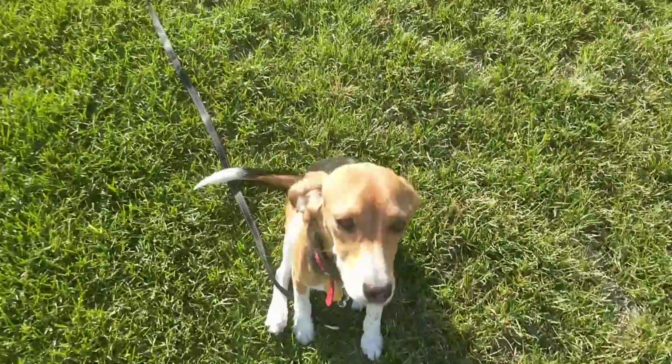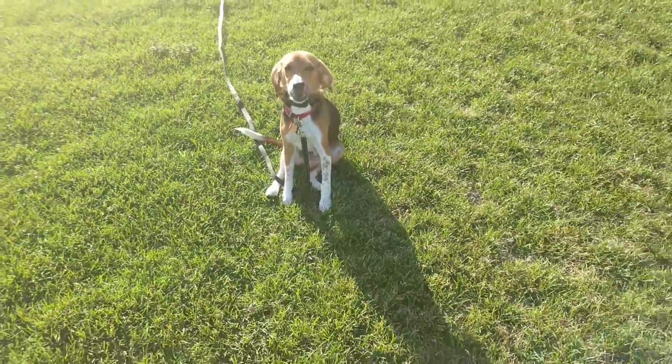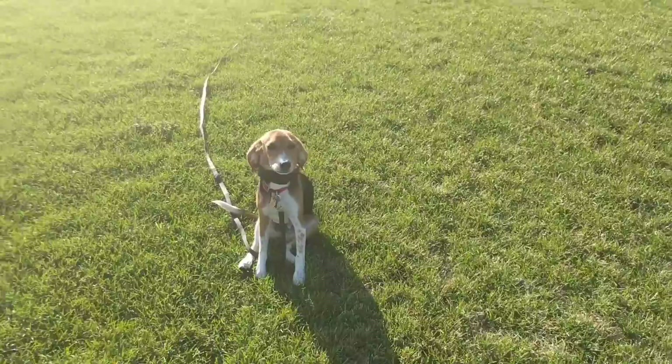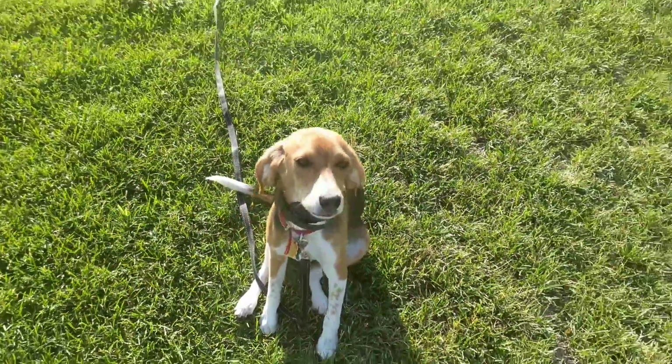Cubby, sit. Good boy. So give him the food, we start to build upon it. We've got distractions — there's some people over there, they have some dogs as well. Good. You're staying so focused, good boy.